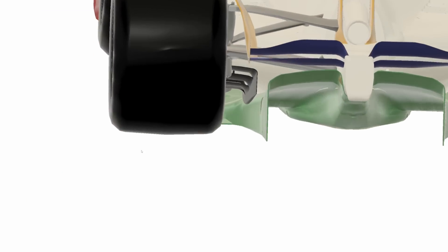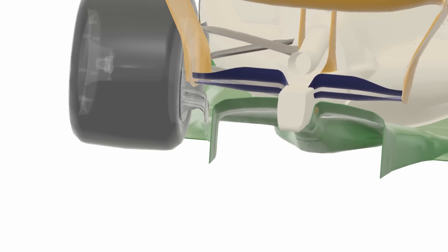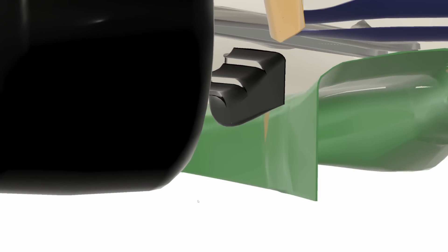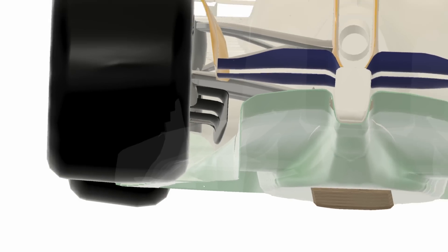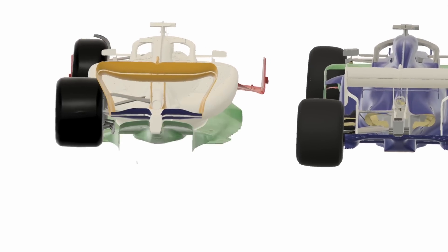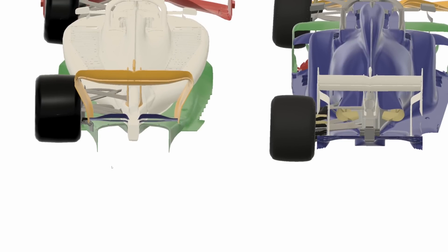On the newer cars, the rear cake tin deflector is actually a spec part. All teams can change on that component is the end plate trim along the bottom and the angle alignment of the deflector. The teams can do more stuff up top, but they can't change the bottom. The complex custom winglet systems of the older cars have been replaced by just an extra beam wing on the back.